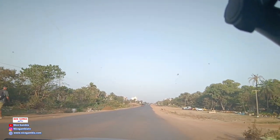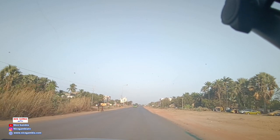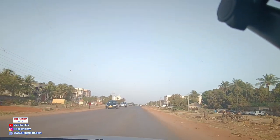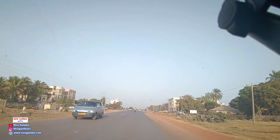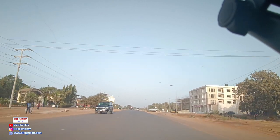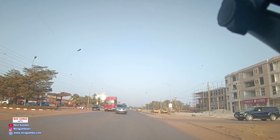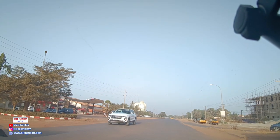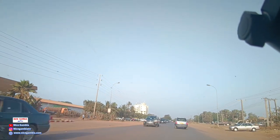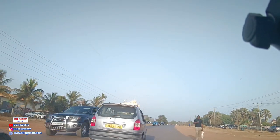Soon caterpillars will start coming, levelling the ground. I think this is the Kudu Junction and we are approaching the Kudu power station. A lot of work is happening here.